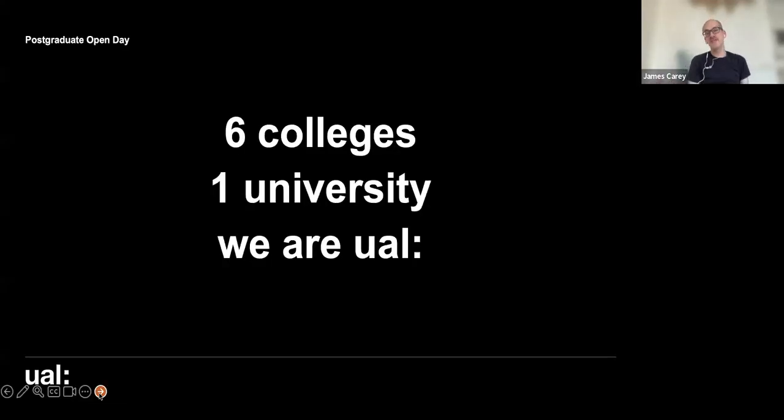You may well know this already, but just in case: Chelsea is part of University of the Arts London, UAL, which is made up of six colleges — Camberwell, Chelsea, Wimbledon, which work together as sister colleges, and then London College of Fashion, which recently moved to a new building in Stratford, London College of Communication in Elephant and Castle, and Central Saint Martins at King's Cross.